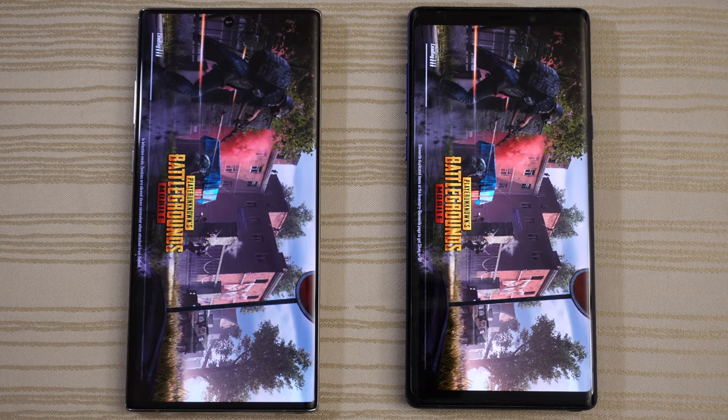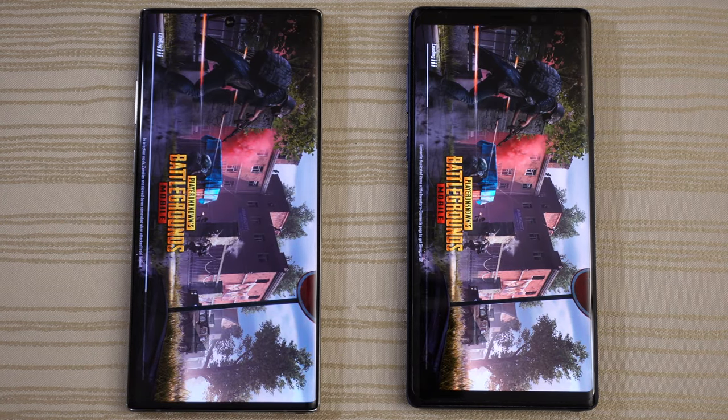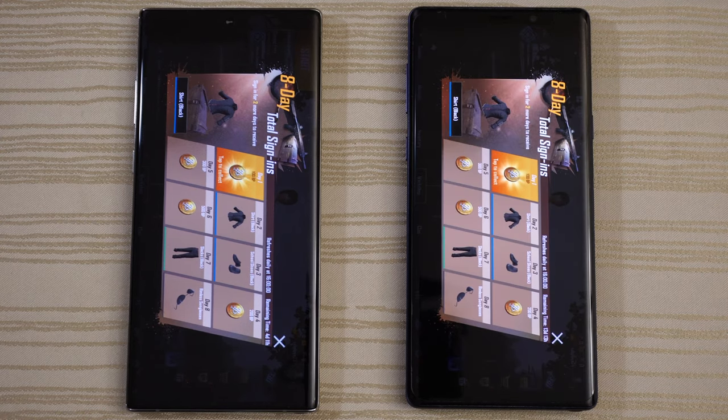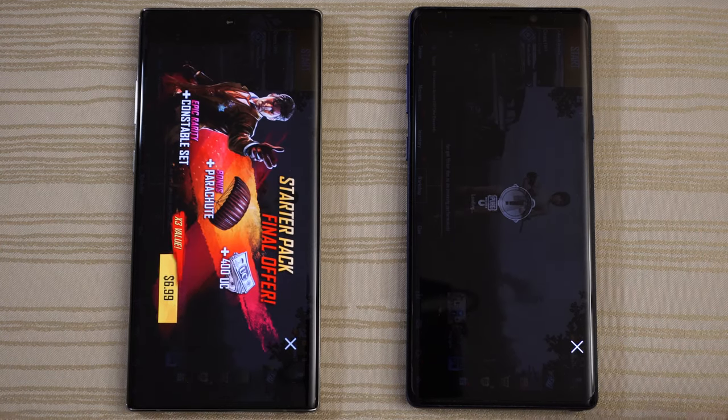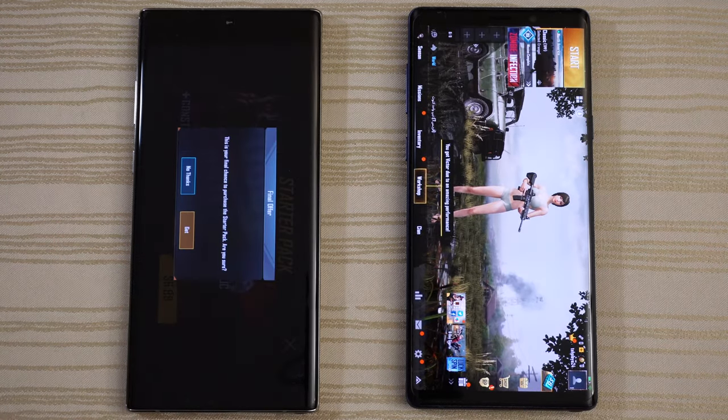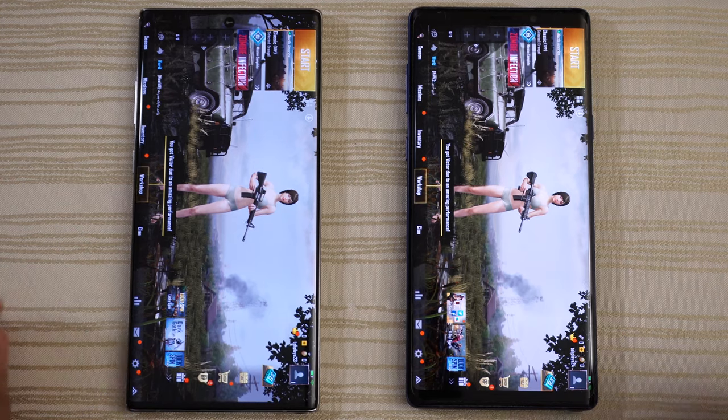PUBG Mobile — hearing the Note 10 Plus loading. Will the Note 9 catch up? No, it does not. We'll give the win to Note 10 Plus on this, but the Note 9 is right on its heels. Note 9 hanging in there.